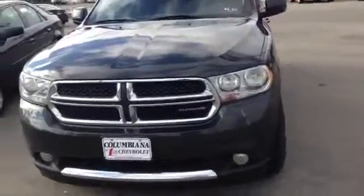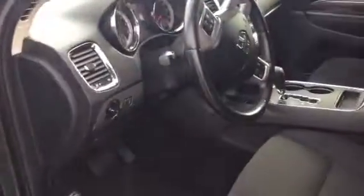This is a 2011 Dodge Durango. It's got aluminum wheels, it's got running boards on it, it's got the window visor vents, power windows and locks, air of course, push button start.